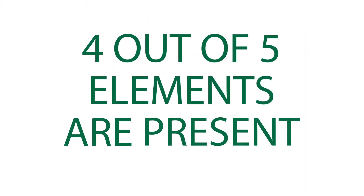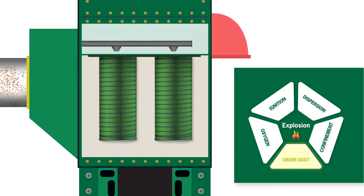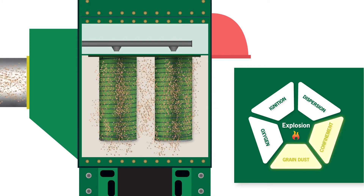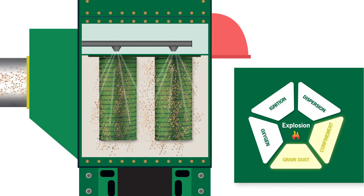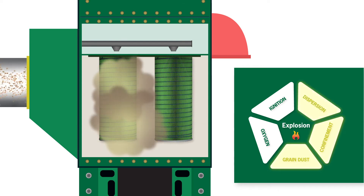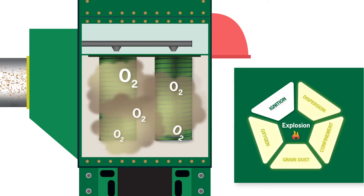Just by doing their job, dust collectors create an environment where four out of five of those elements are present. Grain is the combustible dust — the fuel. As grain dust is pulled into the dust collector, you get confinement. When the compressed air pulse cleaners activate to blow dust off the filter cartridges, that's dispersion — the dust is dispersed into a cloud. When that happens, the dust is mixed with oxygen-rich air.